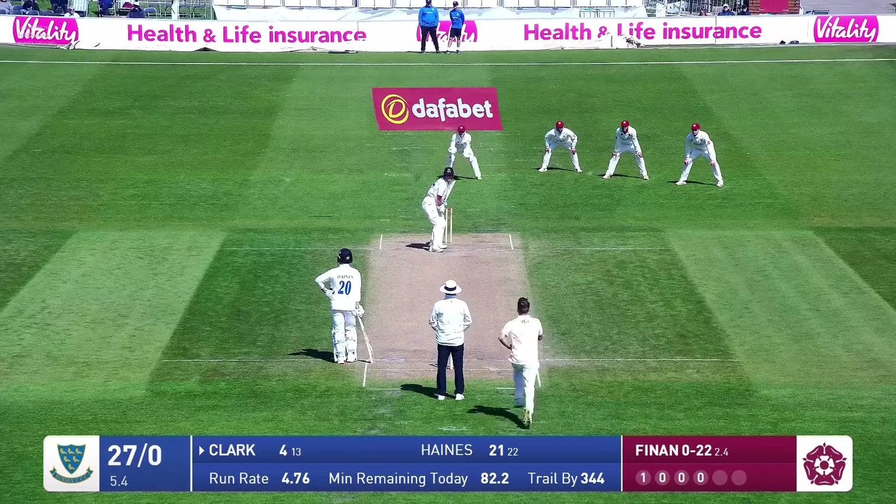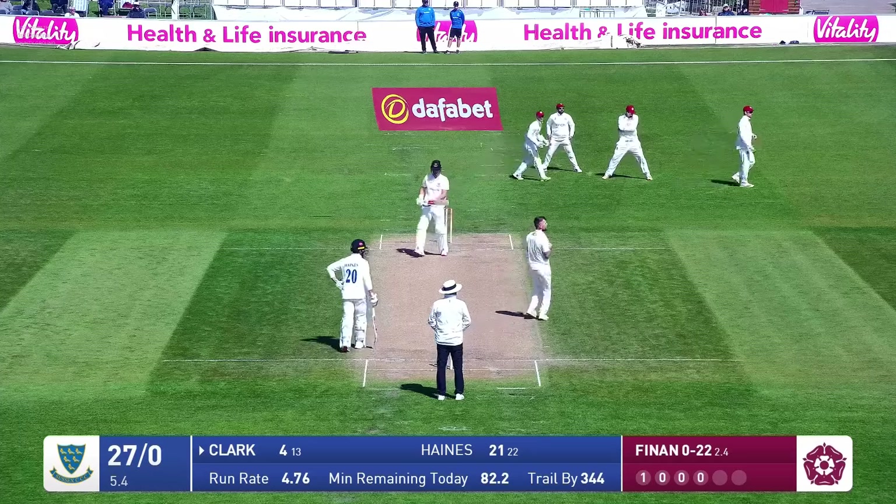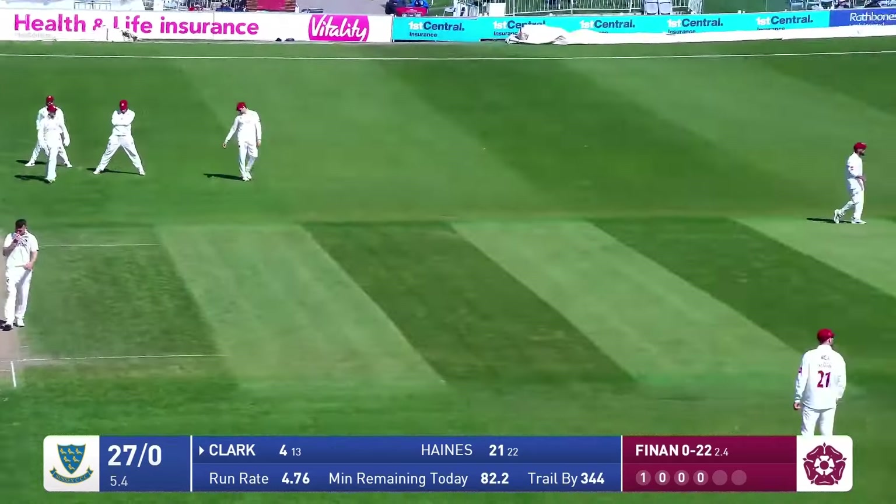Sussex have made a good start in response to the Northamptonshire total of 371. In comes Philand bowls — clubbed away. That's clubbed away by Tom Haynes through cover for four runs. He's been a little expensive here.